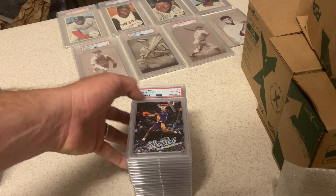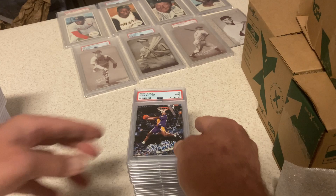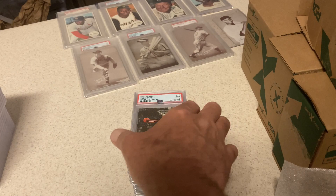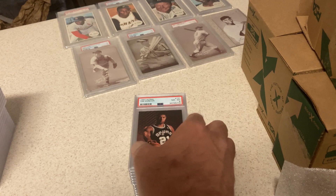Let's go to some basketball. 97 Ultra, second year Kobe — got an 8. These cards are tough to grade; there's lots of chipping on them. This one: 97 Ultra, PSA 9, Kobe. And this was a big card — 97 Ultra Gold Medallion in a 9. Card was going for over $1,000, but now I think it's down to like $600. Still pumped about that.